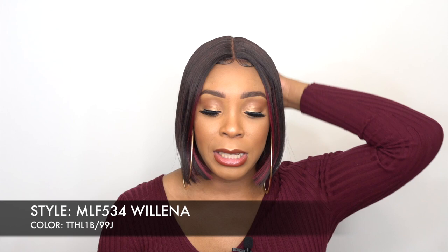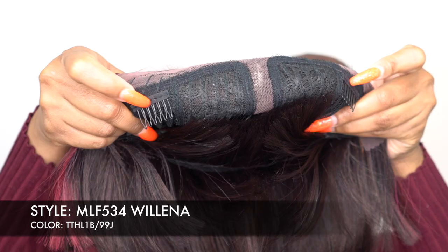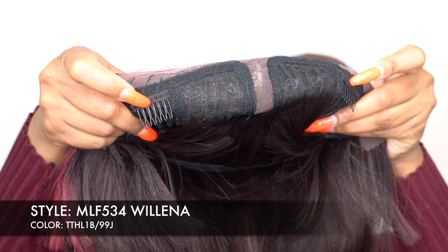It says here salon pro cut with natural baby hair and a comfortable cap. The cap is really comfortable because it's a stretchable mesh knit material. You get two combs up front, one at the back, adjustable straps, and like I said, a stretchable mesh knit material — so it's pretty comfortable and big-head friendly. This is also a four-inch deep lace part. Let me show you what the stock card looks like — this is it.